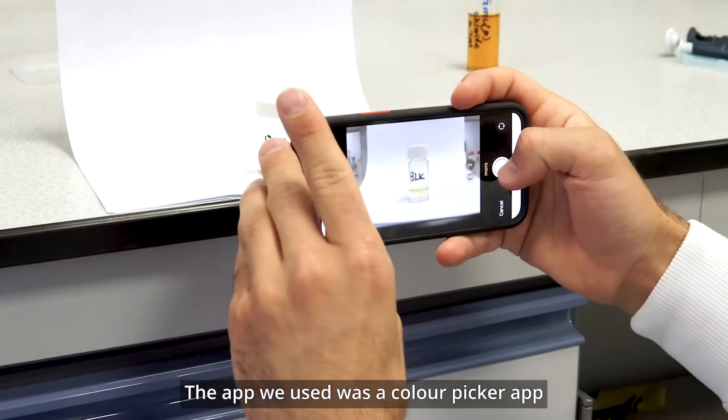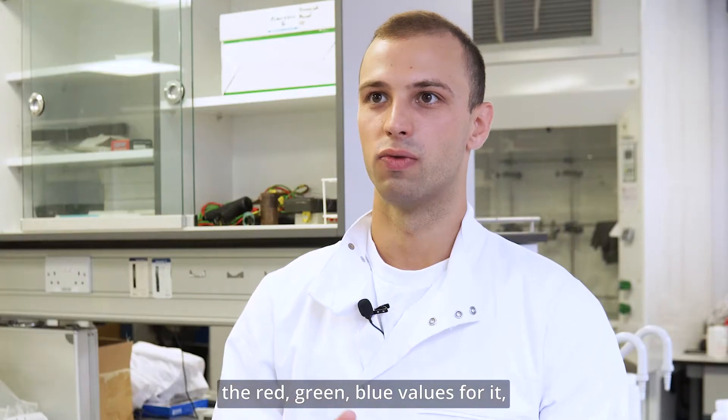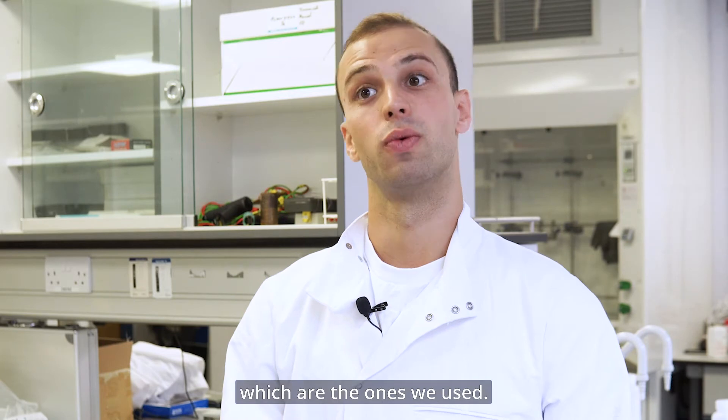The app we used was a colour picker app — essentially you point it at a colour and it tells you the name of the colour and the red, green, blue values for it, which are the ones we used.